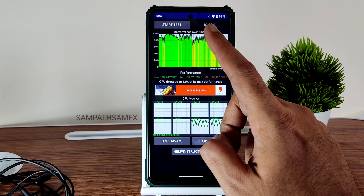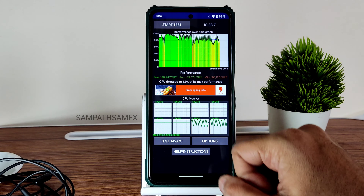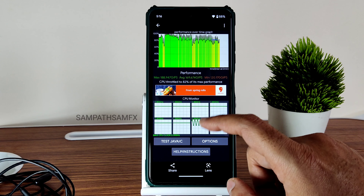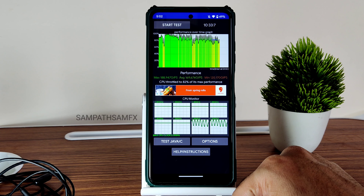I've been running the CPU throttling test for the last 10 minutes, 33 seconds, and 7 milliseconds. The maximum is 188, average is 169, and minimum is 120 — totaling 82% of its max performance, which is good in my opinion.